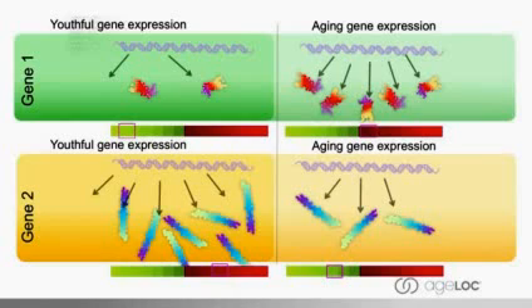In youthful gene expression, gene one is producing just a little bit of its protein — that's normal for a youthful individual. Gene two has its cookbook wide open and is producing a lot of the longer structural protein — that's the youthful gene expression pattern. During aging, the gene has not changed and the DNA remains the same, but things start to change. In aged gene expression, gene one is now producing a lot instead of a little. Gene two, which normally should produce a lot, is now producing much less. That's gene expression, as opposed to the gene itself or the DNA.